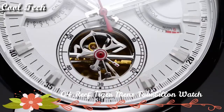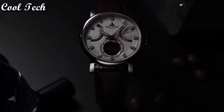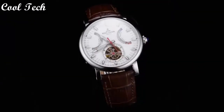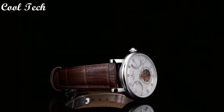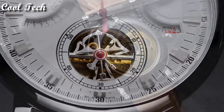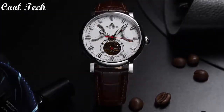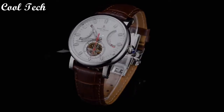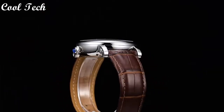Top 4. Item shape: round. Display type: analog with deployment clasp. Case material: stainless steel. Case diameter: 43 millimeters. Case thickness: 14 millimeters. Band material: leather. Band length: men's standard. Band width: 22 millimeters. Special feature: calendar date, power reserve. Movement: automatic. Water resistance depth: 50 meters.